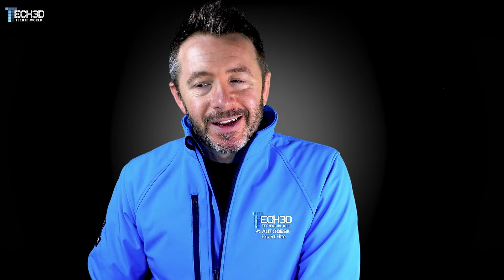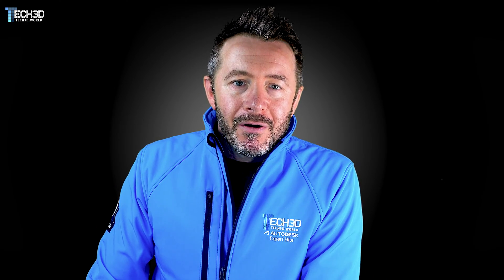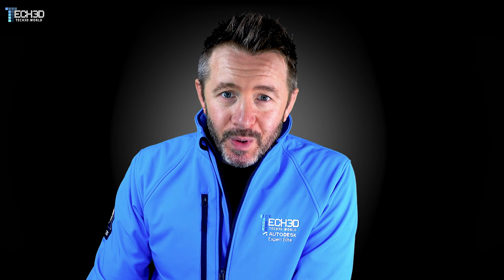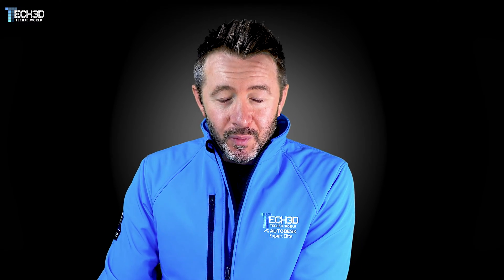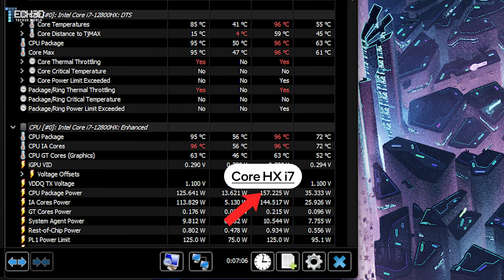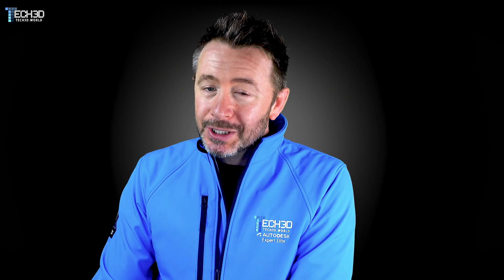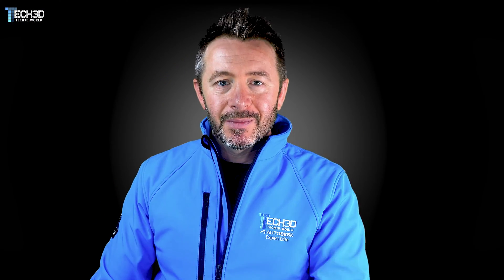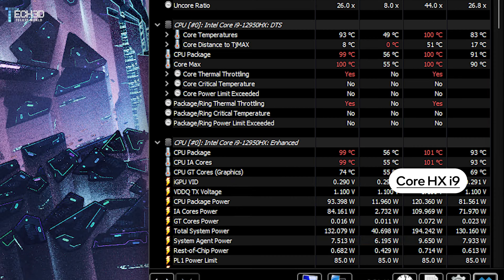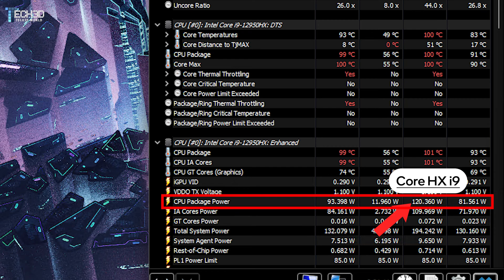Slicing 30% power from the GPU won't result in 30% less performance, but it is less performance. Things go from bad to worse when we look at the CPU. Per Intel's guidelines, the Core HX i9 has a max turbo power limit of 157W, and MSI are delivering exactly on spec — peaking at 157W and averaging around 125W sustained. Dell, however, can only deliver around 120W peak for a split second, before dipping to just 80–90W of sustained power.